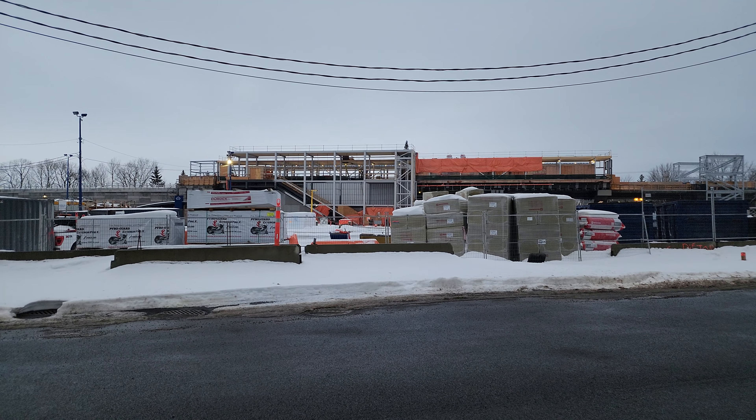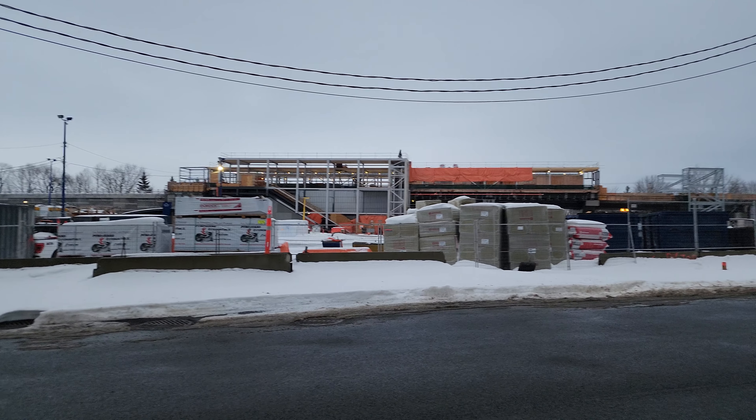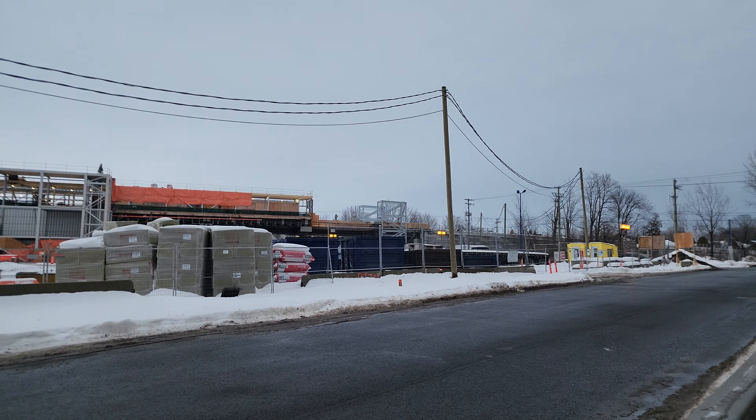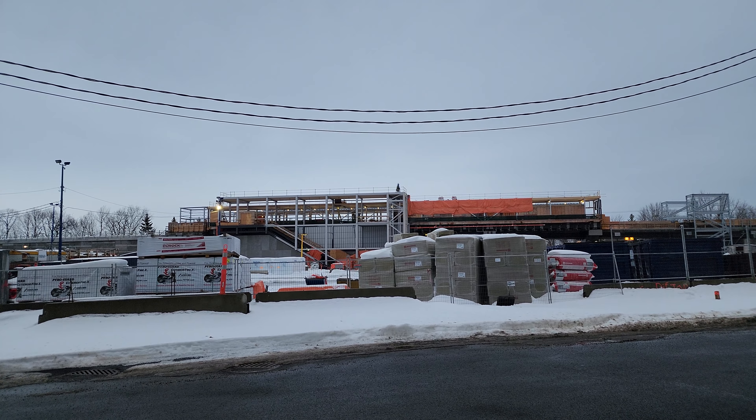Good evening everyone. It is right now Friday, December 30th, 2022, exactly 4:04 p.m., and we're here in Deux-Montagnes, where as you can see the Deux-Montagnes REM station is under construction.